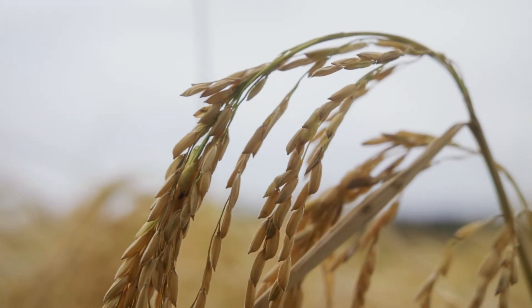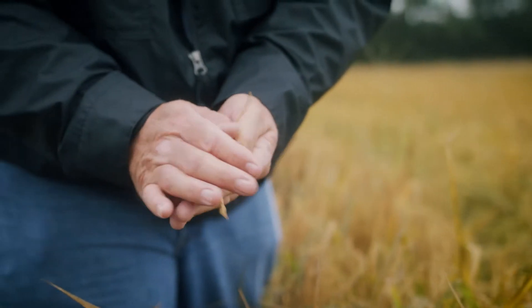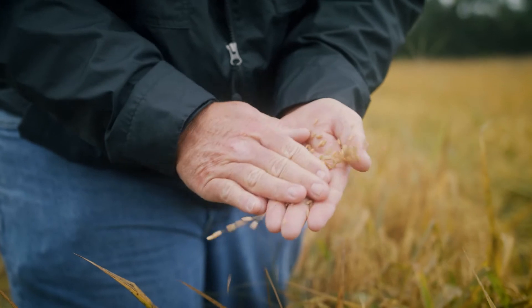Rice is a really interesting crop. It's kind of like raising kids — it's 100% hands-on. It has to be tended to basically every day. It's a hands-on, everyday job.